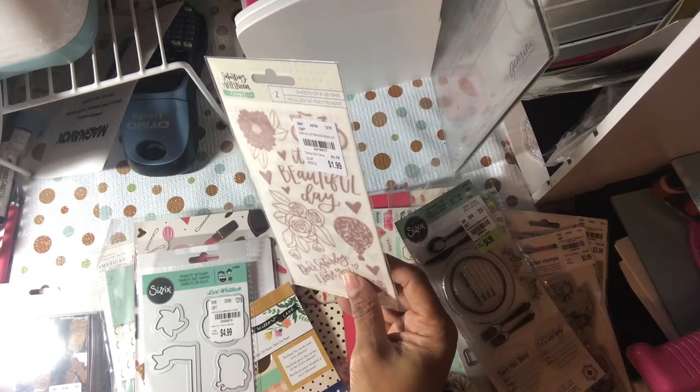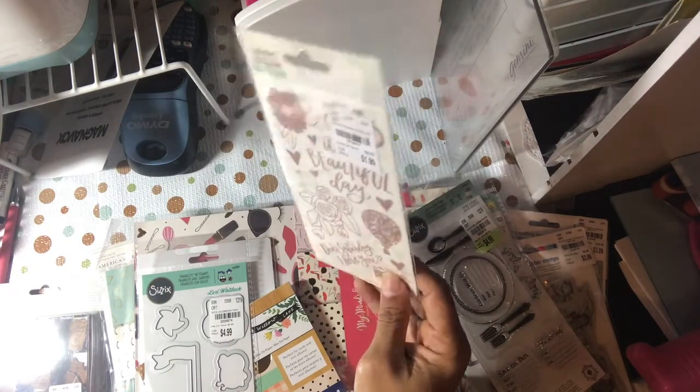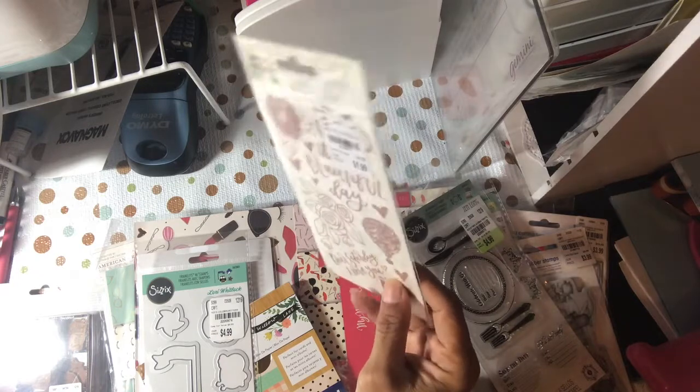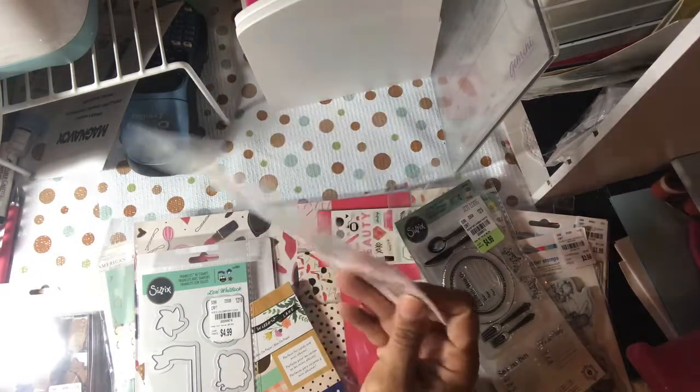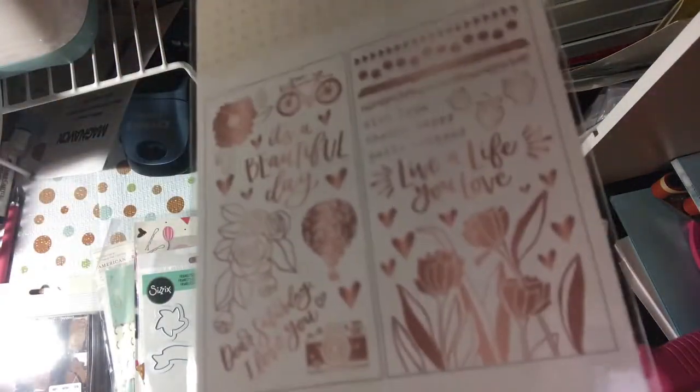This is some rub-ons — I like that kind of rose gold, brassy look. More rose gold for $1.99. Two sheets of your little iron-ons, and that's kind of what they look like. I imagine the matching paper must be coming out soon.